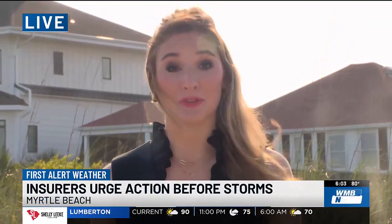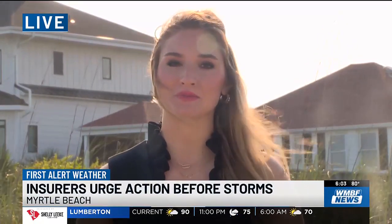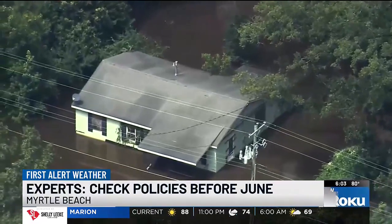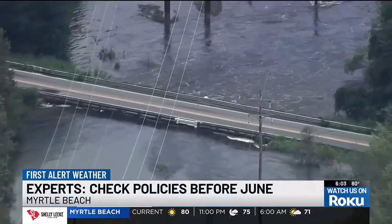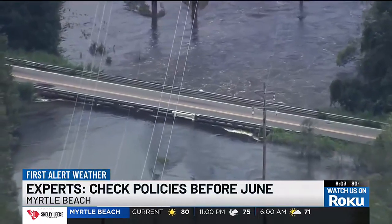Insurers warn that right now is really the time to get coverage, because once those storms head our way, it might be too late for you to get a policy. Insurance isn't something you think about every day until that storm is pressing. Experts say both new and seasoned homeowners should check their insurance policies at least once before June 1st.